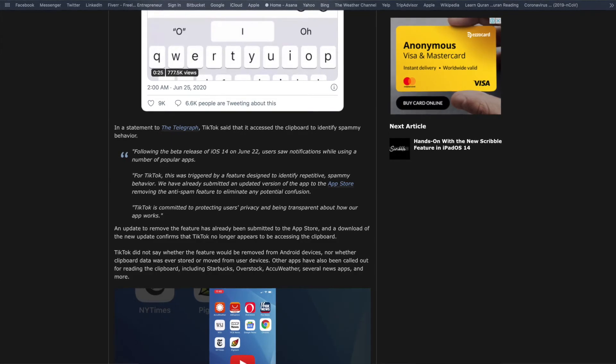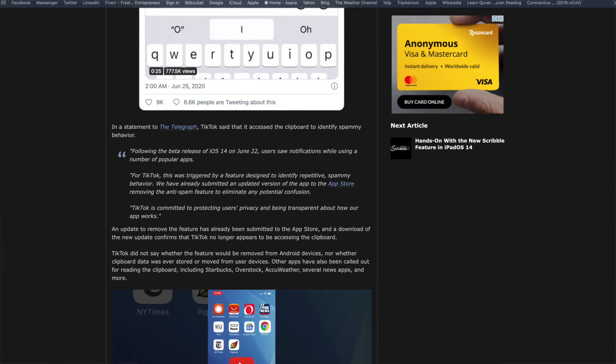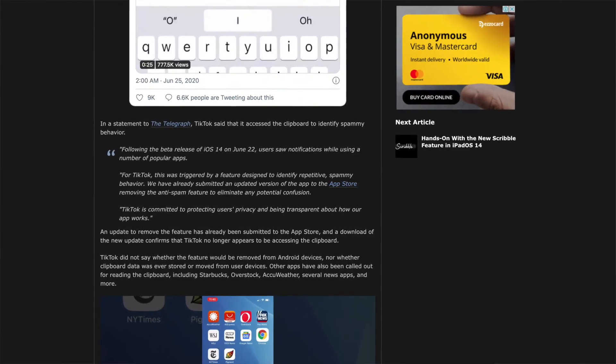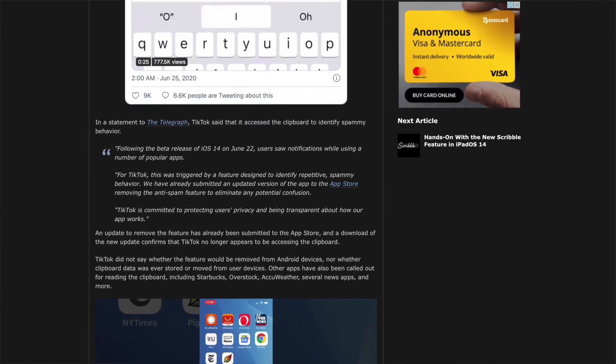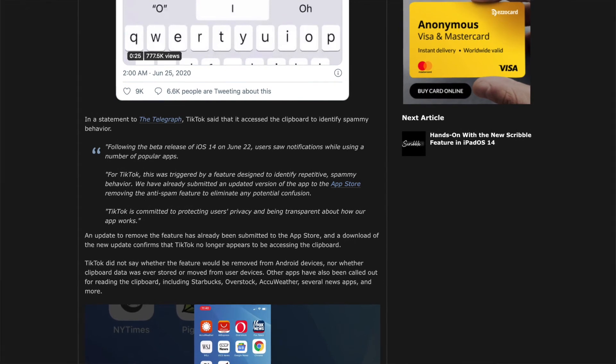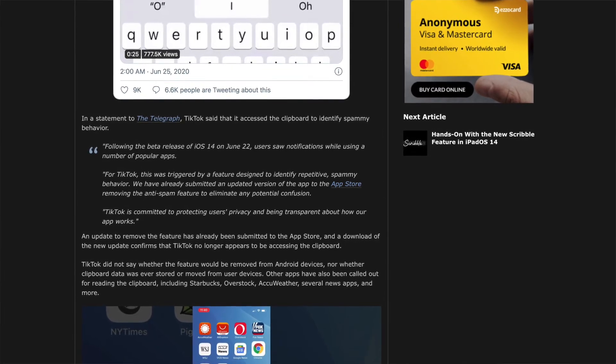You already know what else TikTok is doing — we created a detailed video about that as well, which you can find in the cards or in the description below. After TikTok was exposed for pasting text from clipboard, in a statement to The Telegraph — as mentioned in the article by Mac Rumors — TikTok said it accessed the clipboard to identify spammy behavior. Okay, so an update for iOS will be available.